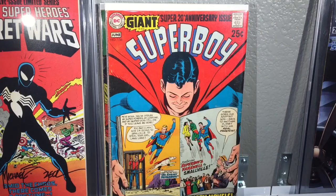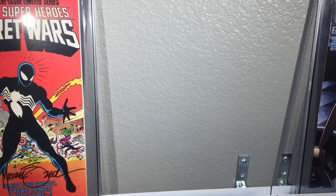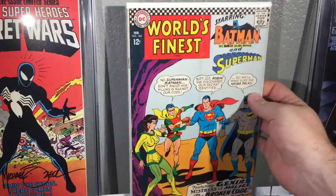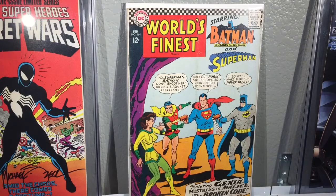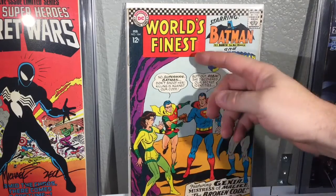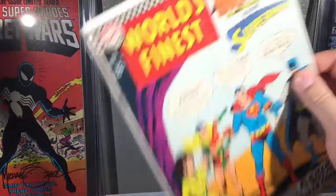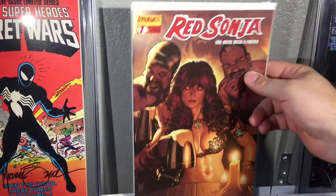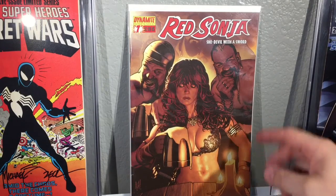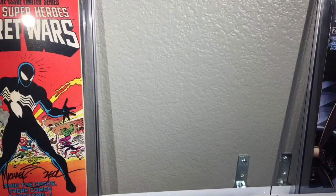There was also World's Finest number 164 in the box — there's a little drawing on it and some browning, but for the most part pretty nice. I also picked up another book from a different place for two bucks — the significance is it has an Adam Hughes cover.